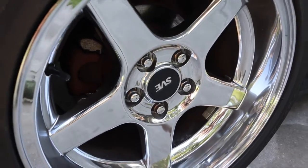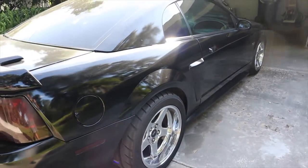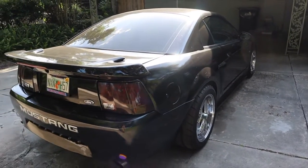This car has BBK headers and a Bassani exhaust on it, and it sounds incredible — way better than stock. I didn't want a stock Mustang, so I looked for one that had mods already done to it so I could save myself some money. But you've got to make sure the mods are done properly and with the right parts.